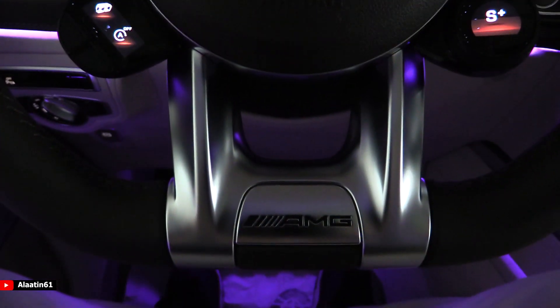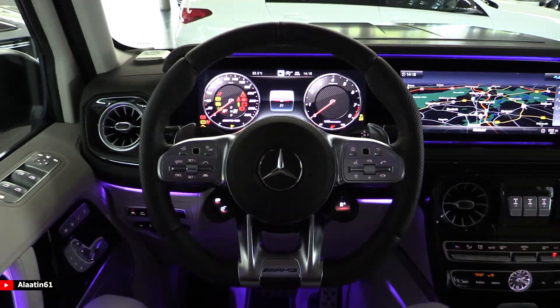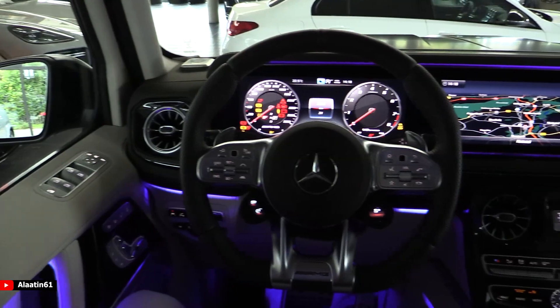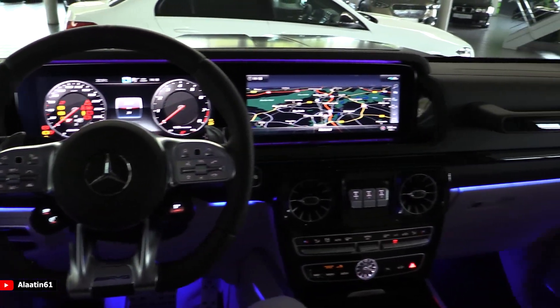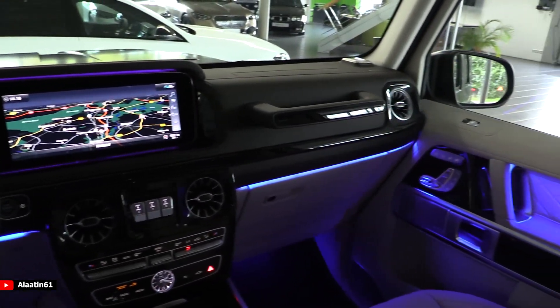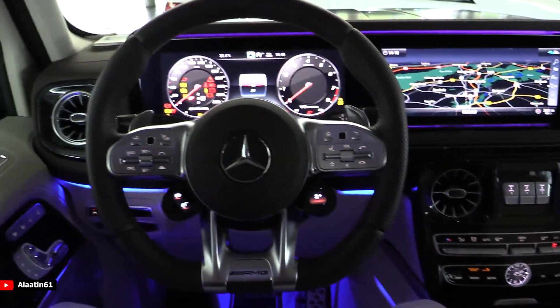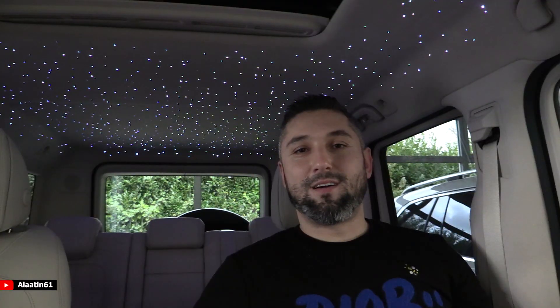The interior has a beautiful widescreen cockpit with 12.3 inch screens. It has a beautiful steering wheel with little displays, fully adjustable — I love them. The seats have a massaging function, cooling, heating, and I love the ambient lighting in this car.